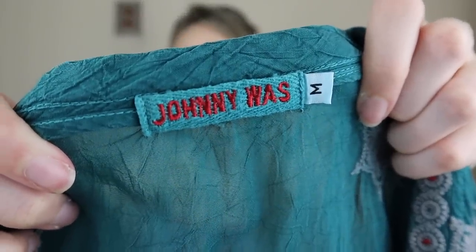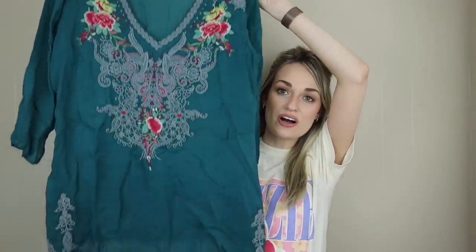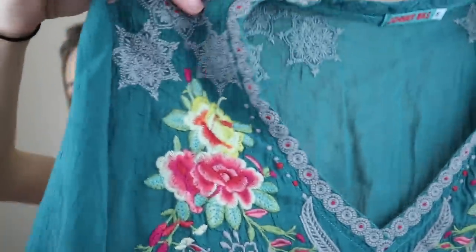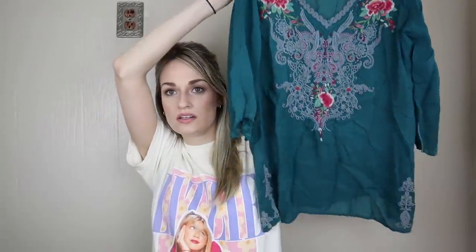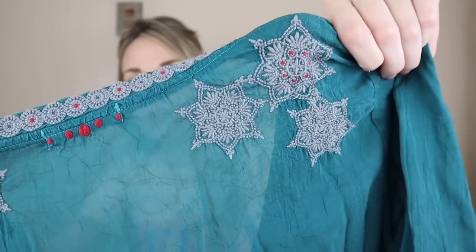One of my absolute favorite brands to find — if not my favorite — Johnny Was, size medium. How pretty is this top? It's a really lovely teal color with all of this floral embroidery. It's a little bit of a longer length with more embroidery at the bottom hem and in the back. So pretty. I'll probably list that around $65.